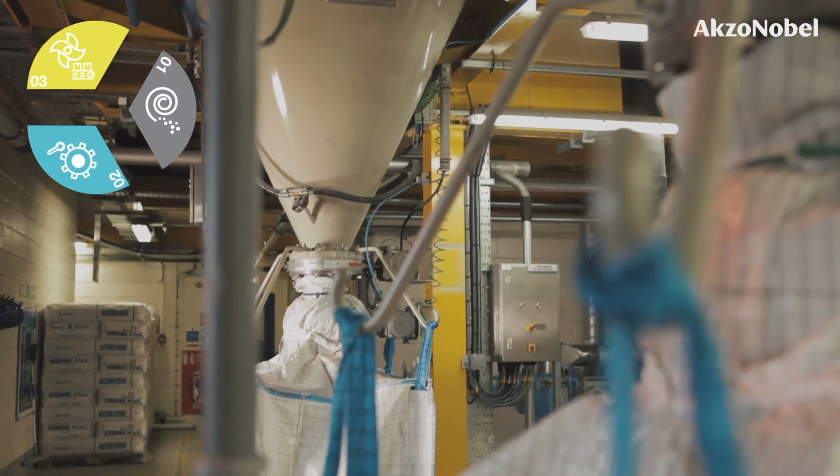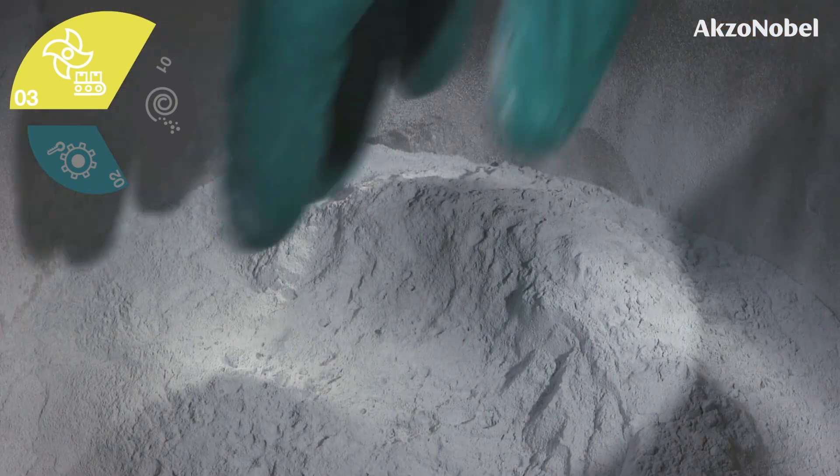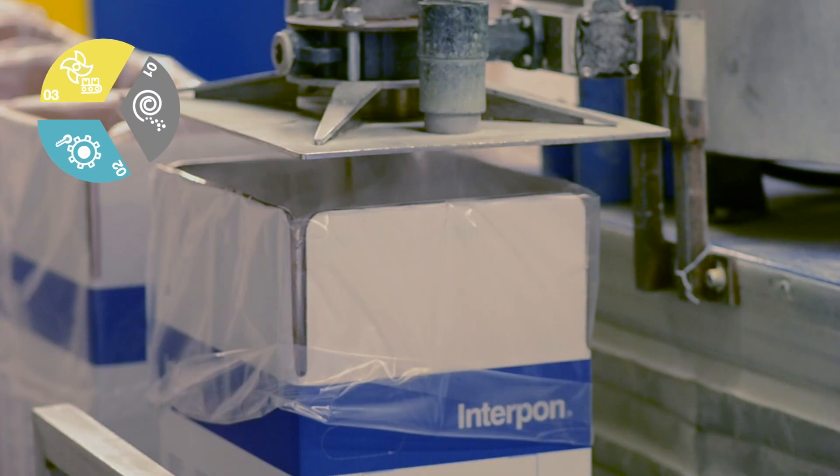In the final stage, the chips are ground into a fine powder before sieving, packaging and shipping to the customer.